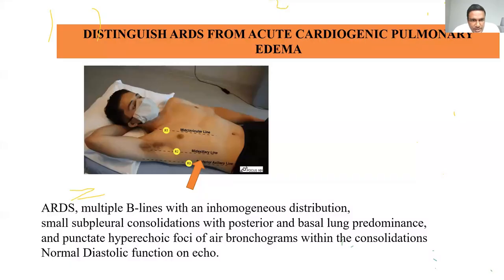In ARDS, you get multiple B-lines in an inhomogeneous distribution, small subpleural consolidations mainly in the posterior and basal parts of the lungs, and punctate hyperechoic foci of air bronchograms within consolidations. Air bronchograms are a sign of both ARDS and pneumonia. In contrast to cardiogenic pulmonary edema, ARDS typically shows normal diastolic function on cardiac echo.